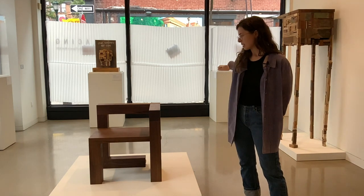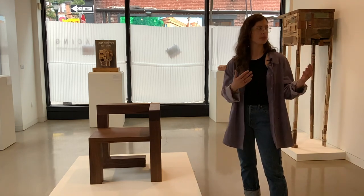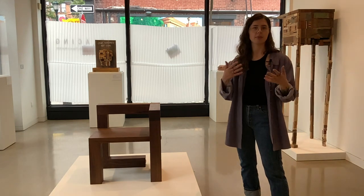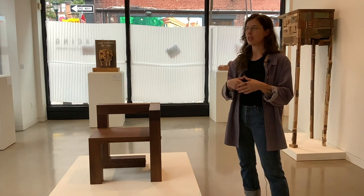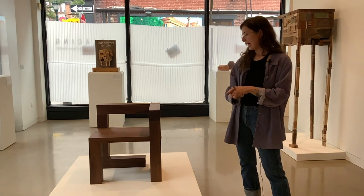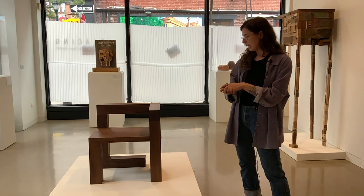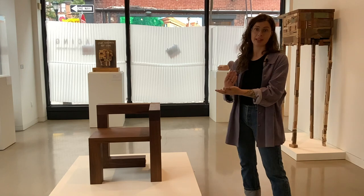My intention when coming to this residency was to really try to have the people I was working and staying with, and the city itself, affect what I was going to be working on, in addition to pursuing areas of study from school. Doing architecture, I'm interested in certain movements, so I decided to study and dive into the de Stijl movement and specifically Gerrit Rietveld. I made a series of chairs — the chair form is a combination of a chair I had previously made and one that Rietveld had made.